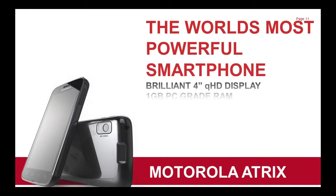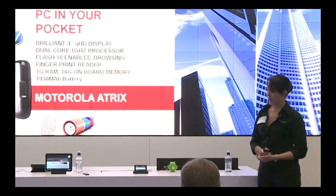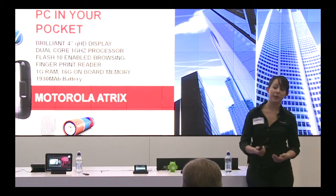The specs for the Atrix read much like you've seen in computers. It has a dual core 1 gigahertz processor with a gig of RAM on board. It also has 16 gig internal memory, expandable to another 32 via micro SD card, and a 1930 milliamp battery, which for a phone is quite huge.